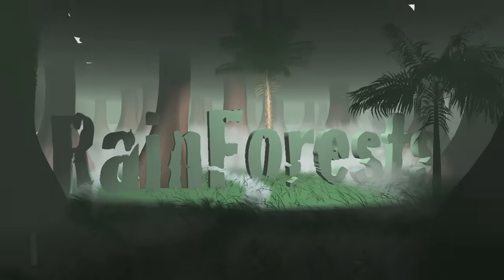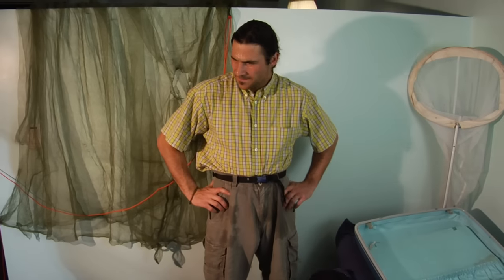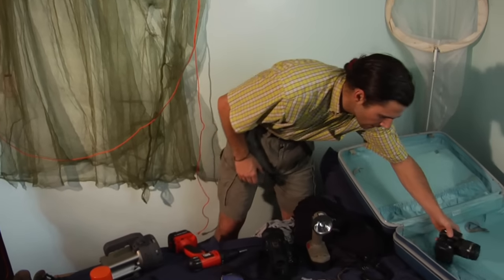We're just kidding — you don't need to be Rambo to see the rainforests, but you will want to be prepared. Packing for an animal-filled jungle trip: first thing first, camera. I'm sure animals will be everywhere I look.